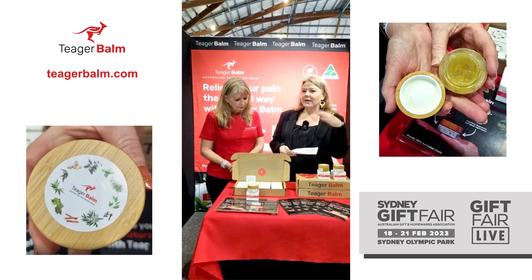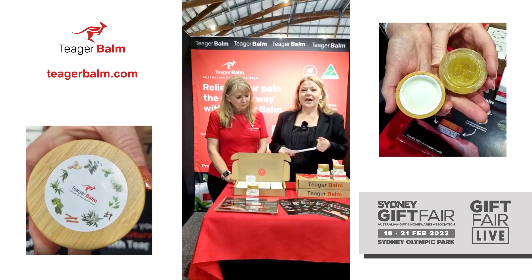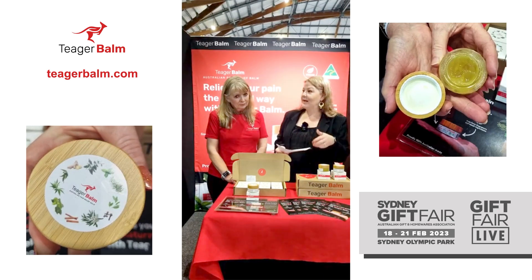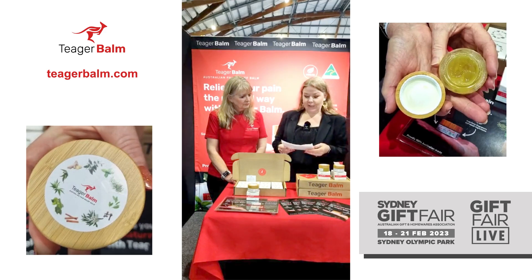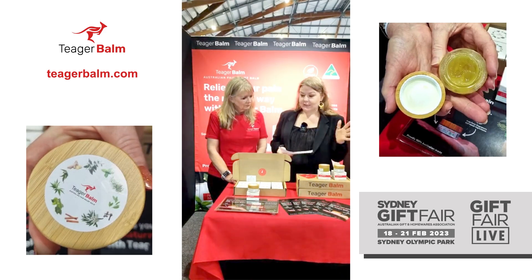For those who have maybe just joined us, we are at Sydney Gift Fair. Just go to sydneygift.com.au. If you want to register for free, retailers come on down here to the Tiga Balm stand at AM26, and you can check this out, smell it, use it for yourself and really work out how good it is.